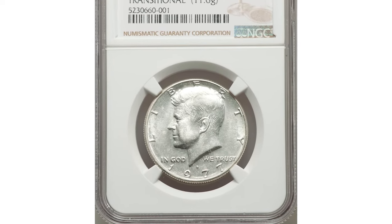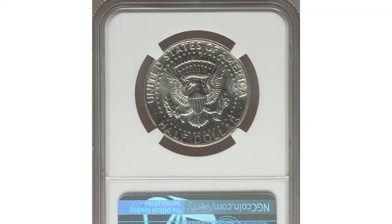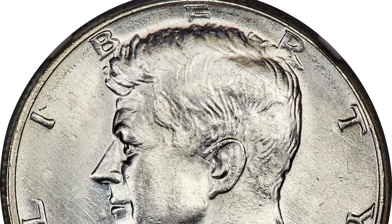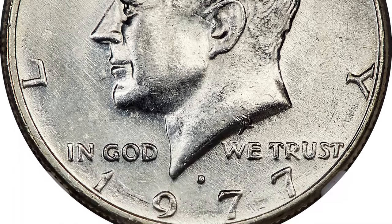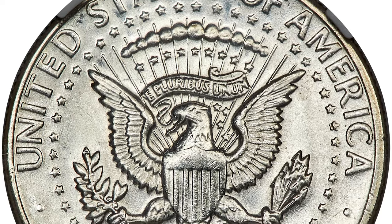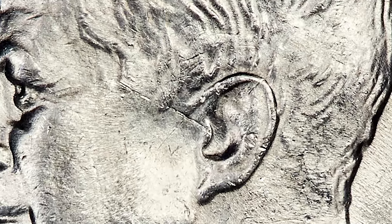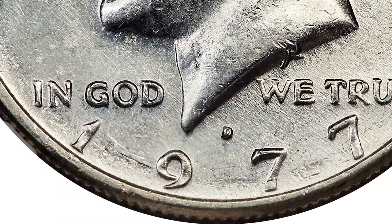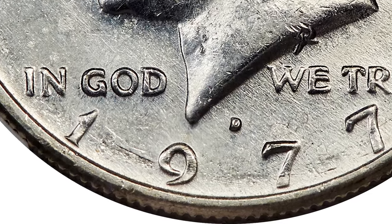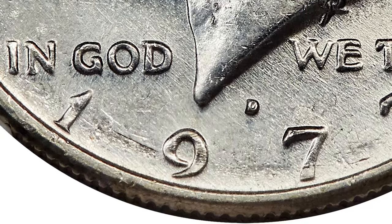The expected weight of a silver clad half dollar is 11.50 grams, compared to the standard 11.34 grams of a copper-nickel clad half dollar. A small number of planchets intended for silver clad Bicentennial halves were mistakenly used at the Denver Mint. This brilliant, satiny coin has strong strike and great eye appeal, with a small strike-through near the obverse and minor contact marks near the ear and the nine in the date. It fetched an impressive $7,800 at Heritage Auctions.